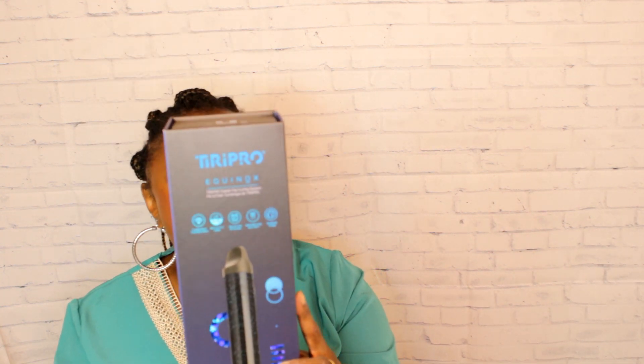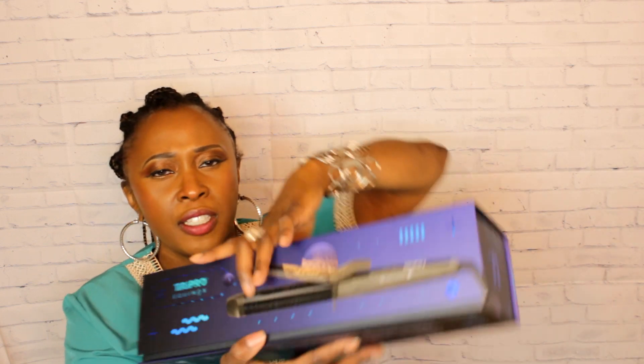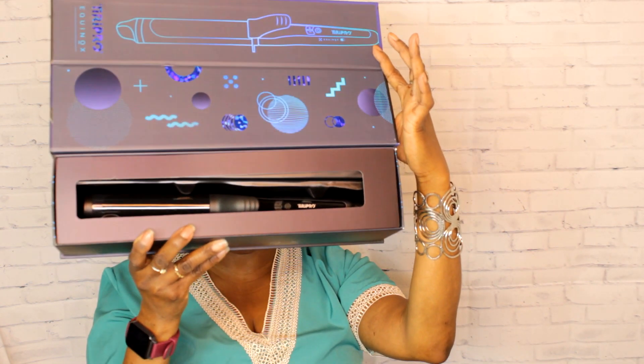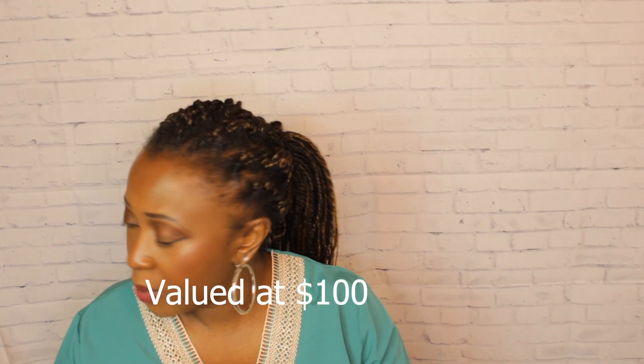Next item — what is this? It's a curling iron! This is made by Tripod Equinox and it's a Triplo Digital Clip Curling System. It opens like this and the curling iron is inside. This thing heats up in 60 seconds, has adjustable temperature all the way up to 450 degrees, and worldwide voltage. I've never heard of this company before and I've never gotten a curling iron from FabFitFun — this is really neat.